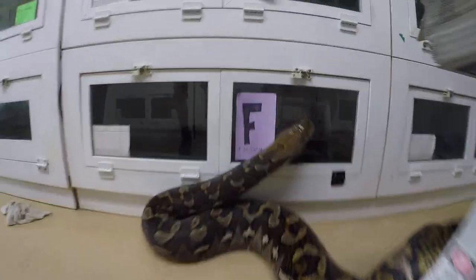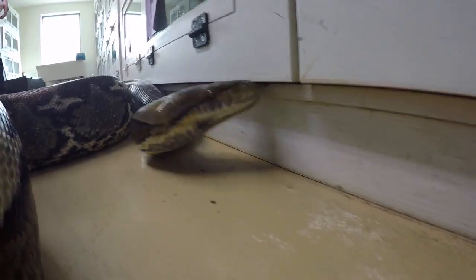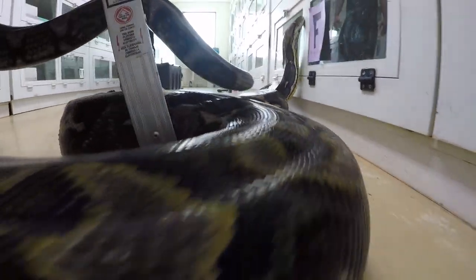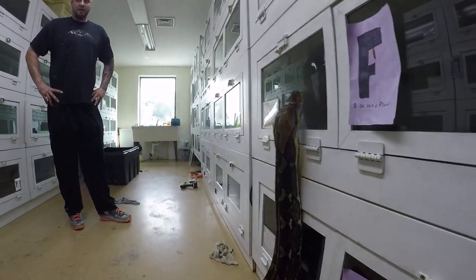All right, I guess we'll leave her be for now. Put her feet in the cage — hi sweetie. All right, I guess we'll fix the cage. Destruction!